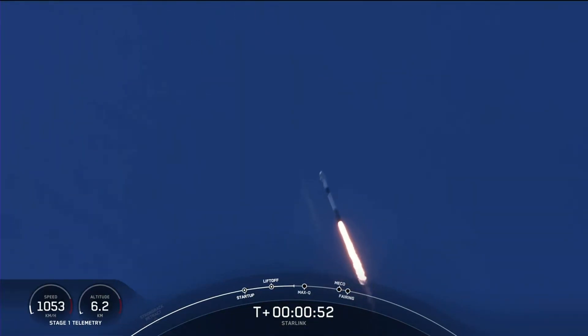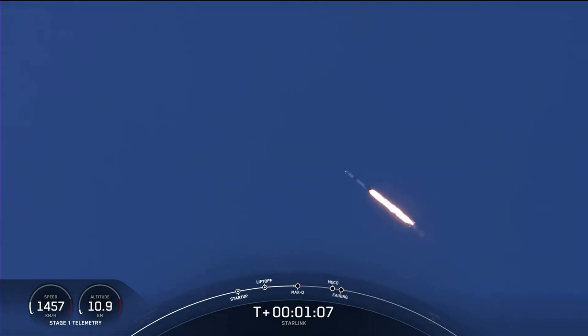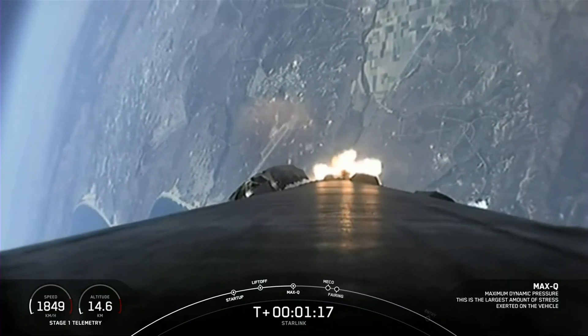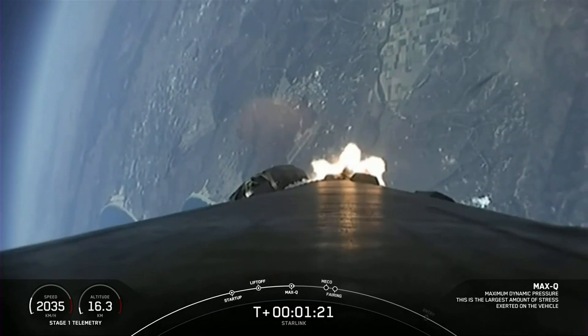Everything is looking good with Falcon 9. Falcon 9 is supersonic — as you heard, Falcon 9 is now traveling faster than the speed of sound. Falcon 9 has just passed through Max Q, which is the maximum dynamic pressure that it will feel during flight.